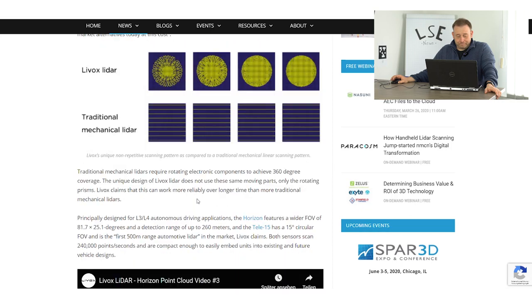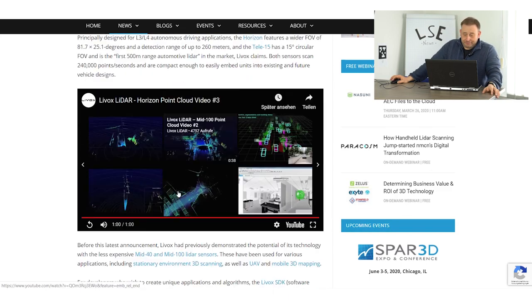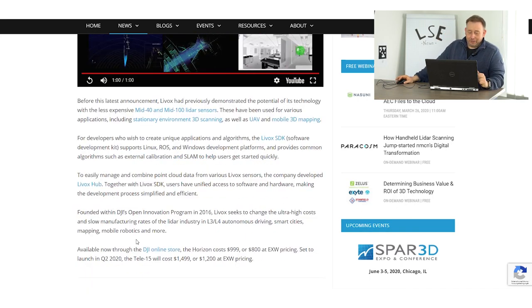They also have a field of view from 87 to 25 degrees and can detect a range up to 260 meters. The bigger one is more for automotive applications and goes up to 500 meters. For these mid-range sensors, they say it can be an application for LiDAR scanning, UAV use, or mobile mapping applications, which is really interesting given the very attractive pricing.